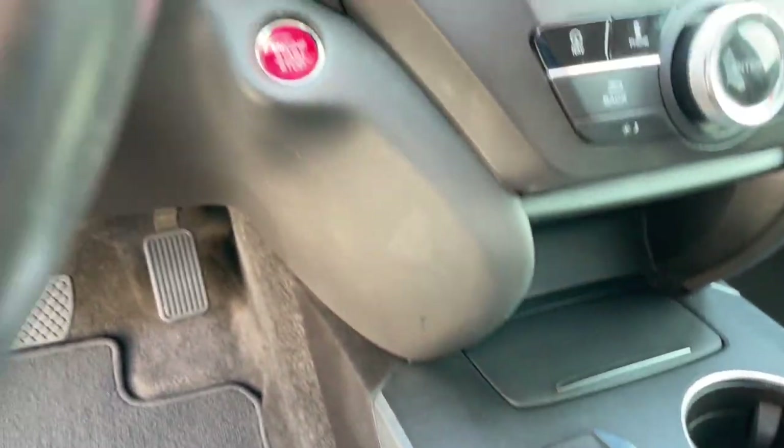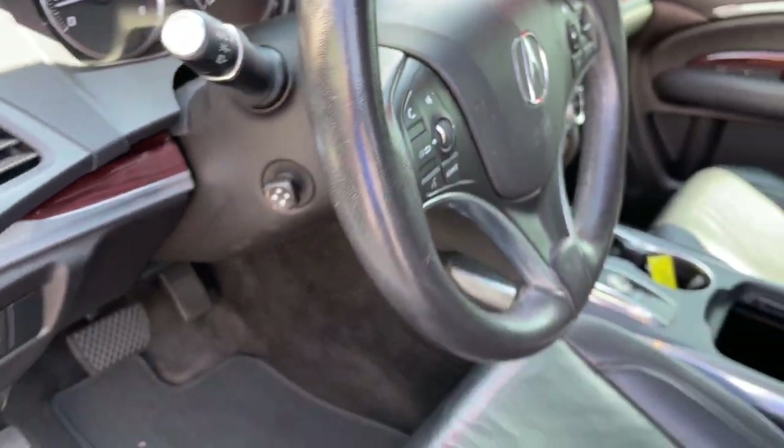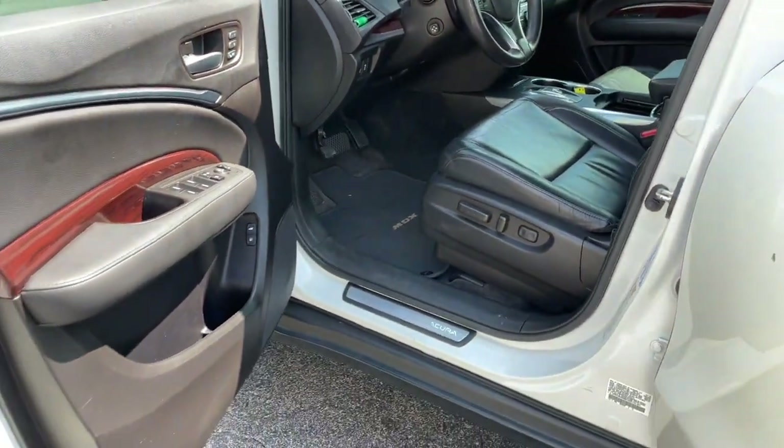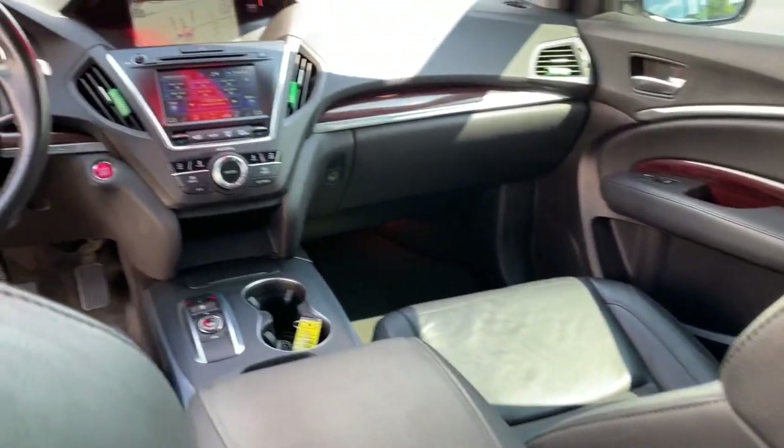Sun moonroof, third row seat, keyless entry, navigation system, V6 cylinder engine, backup camera, power lift gate, keyless start, aluminum wheels, blind spot monitor.